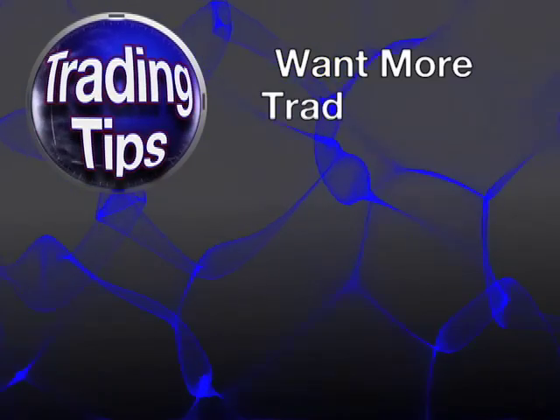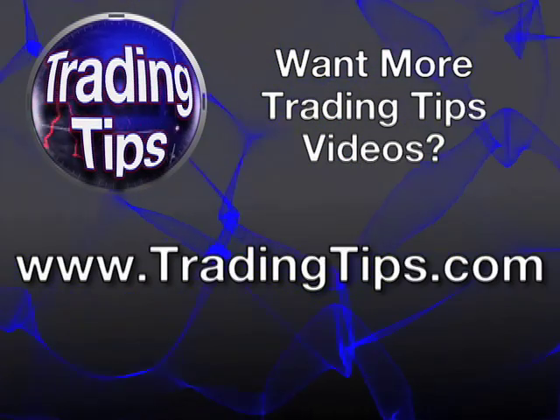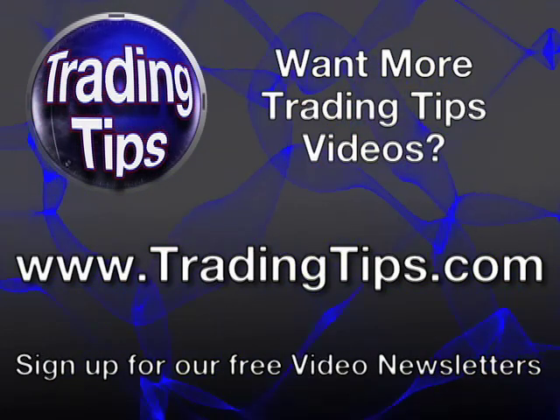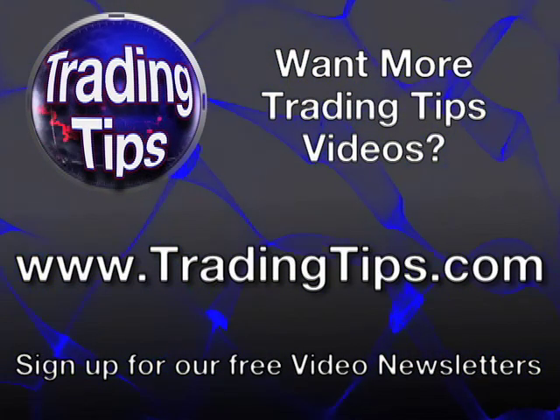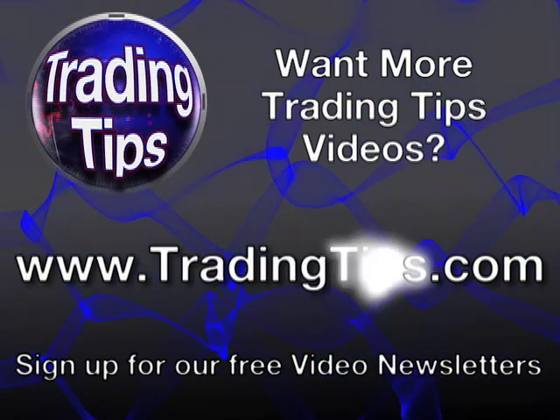Do you want to view more Trading Tips videos? Visit TradingTips.com and sign up for our free video newsletters. Become a successful trader by visiting TradingTips.com.